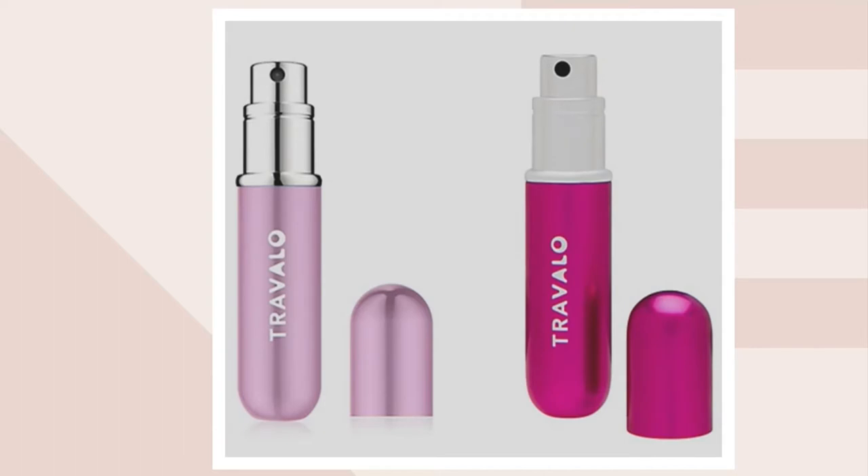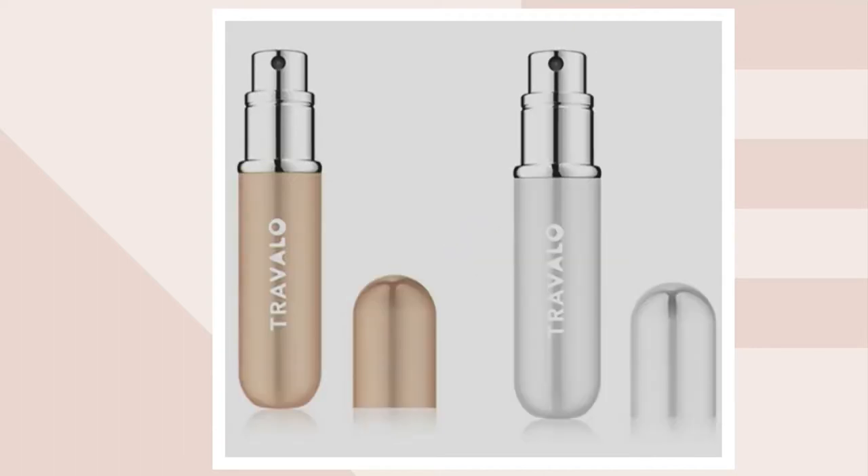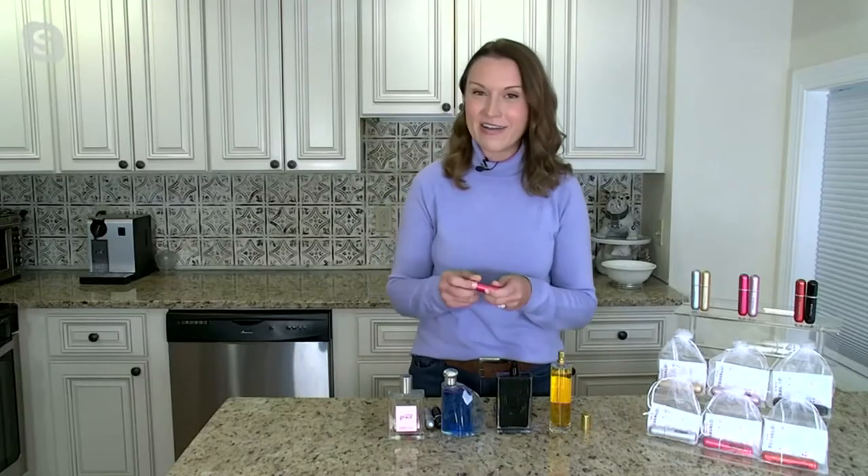We also have hot pink and light pink — that's my personal favorite — and the silver and gold choice. All of them have a gorgeous metal alloy body, and they have a great kind of secret inside which I'll show you right now — how easy they are to fill.